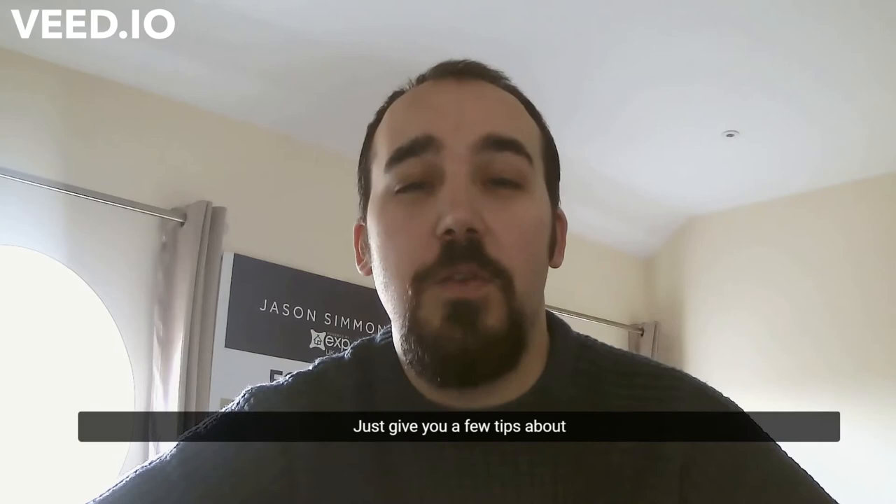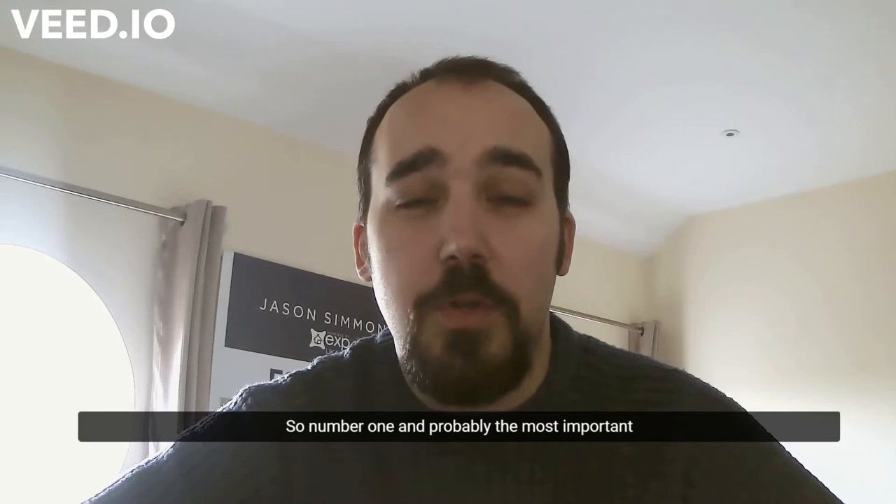Hi ladies and gents, my name is Jason Simmons Estate, and I just wanted to bring you a quick video today to give you a few tips about how your property should be marketed.